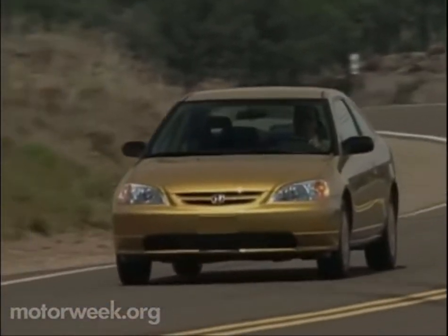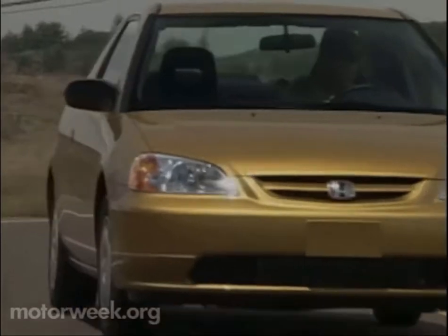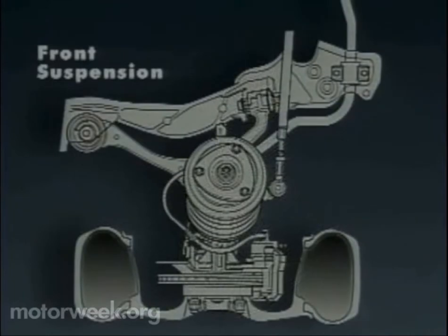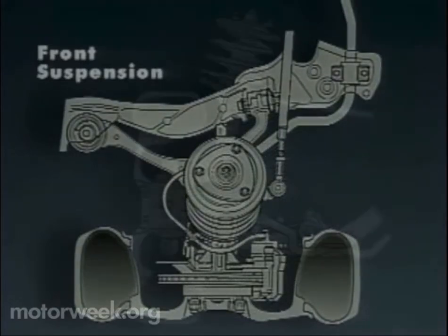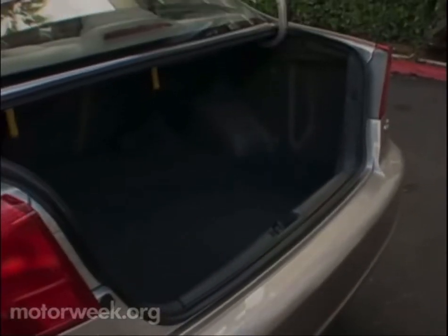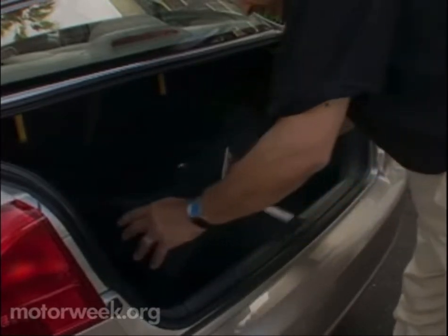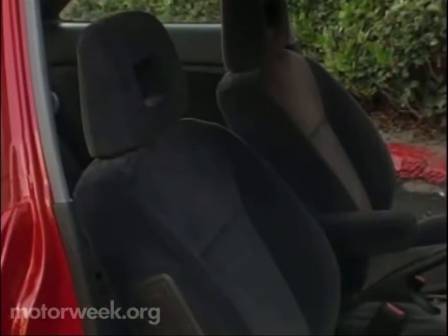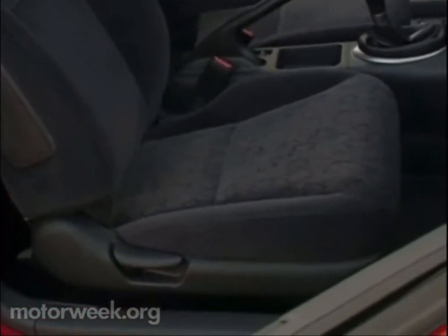We can hear the Civic hot rodders already crying — say it isn't so. But a closer look at the setup, and we concluded that this is no ordinary strut and spring assembly. It has all the markings of a lightweight race car design. Honda made this move for two reasons: first, to increase interior and trunk room. The sedan's people space grows by 1.6 cubic feet to 91.4, while trunk space grows by another cubic foot to 12.9, putting the Civic squarely into the compact class.